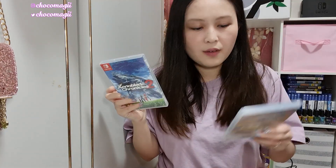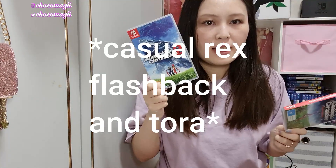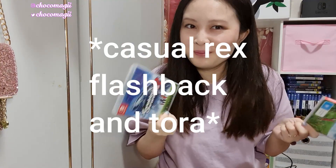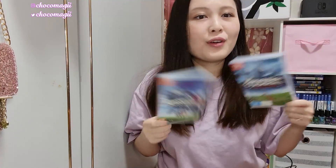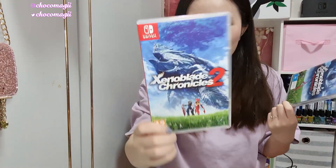Next we have Xenoblade Chronicles 2 — I have finished this game. I also have Xenoblade Chronicles Definitive Edition. I was recently educated that the Wii U version was different from the Wii version — I played the Wii U version, not the Wii version. So the Definitive Edition is the Wii version, which is new to me. This is a backlog — I started playing it and it already feels a lot better than the second game in my personal opinion. I know the second game is a fan favorite and a lot of friends really enjoyed it, but I prefer the story and voice acting of the first.